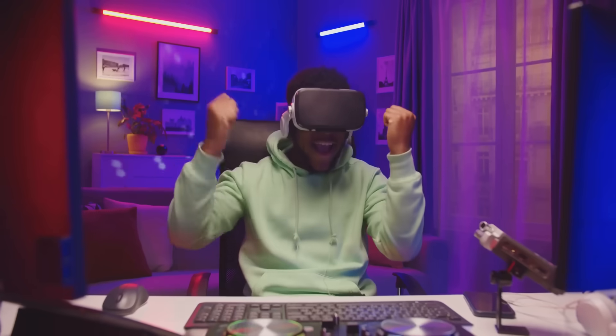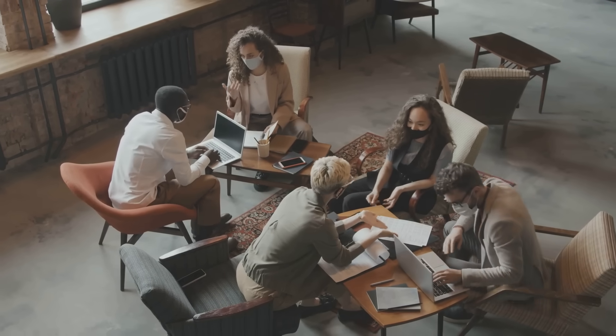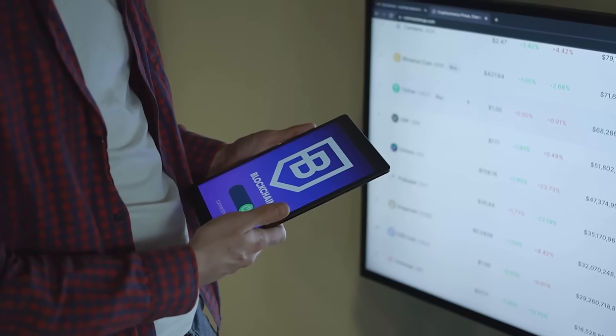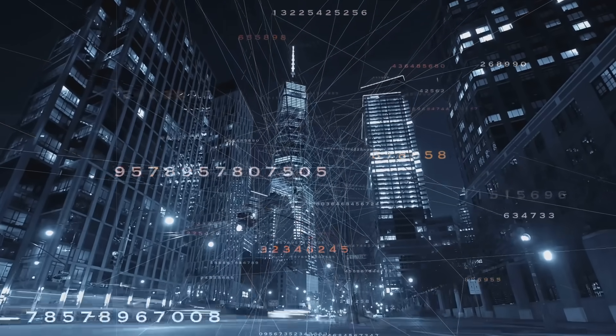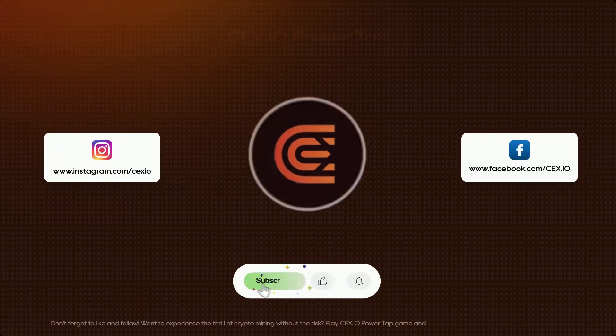The next time someone says blockchain is just for Bitcoin, hit them with these use cases and watch their minds explode. And remember, the future is already here. Join us and reach your next crypto level.